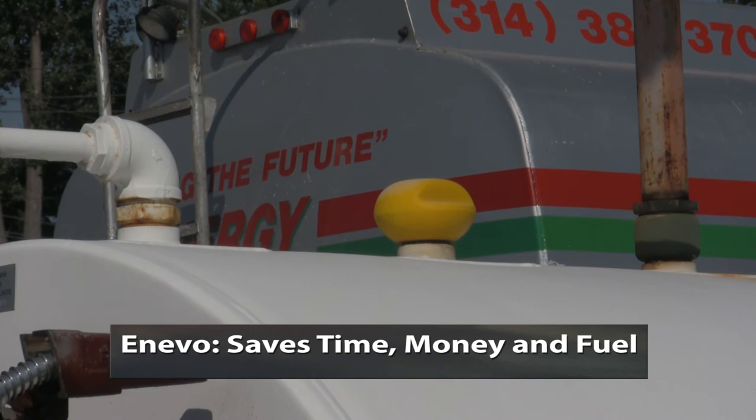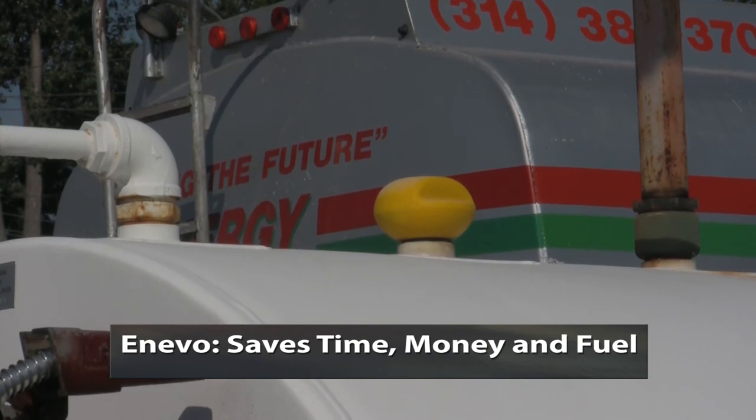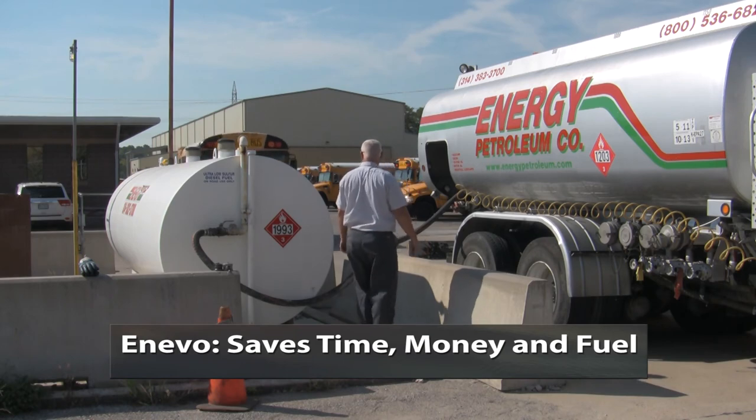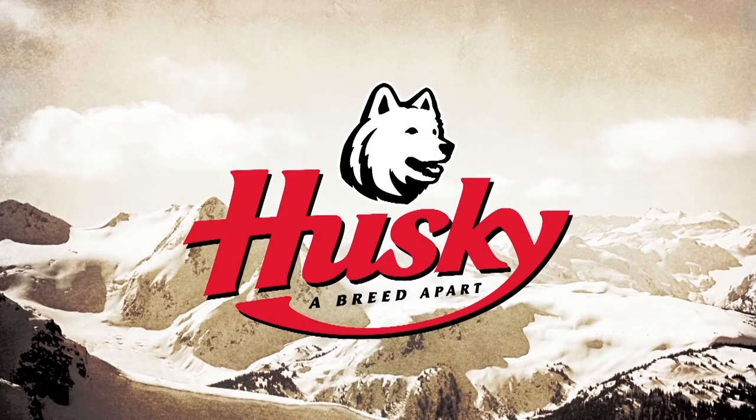Anevo eliminates wasted time, money, and fuel from route-based dispatching, affordably minimizing surprises and cost. Contact Husky Corporation to enter the digital age of level measurement with Anevo.